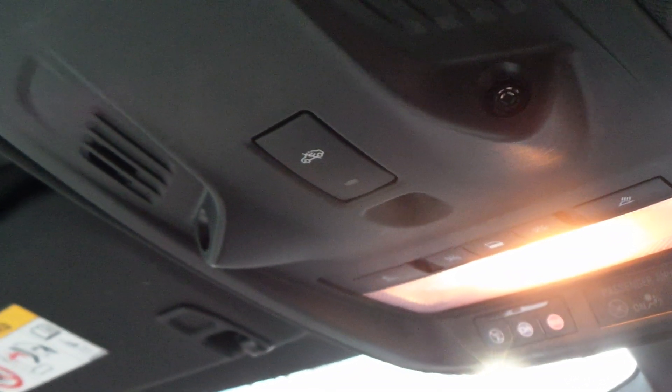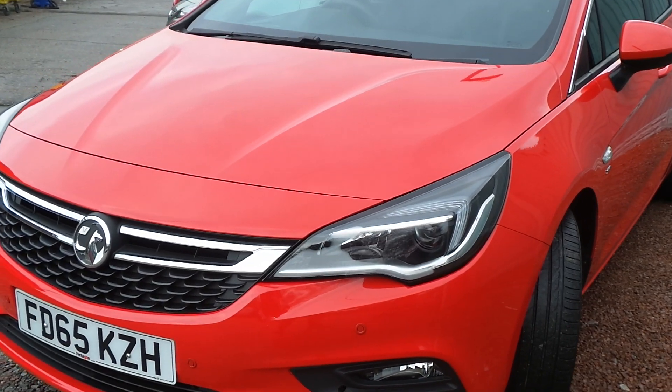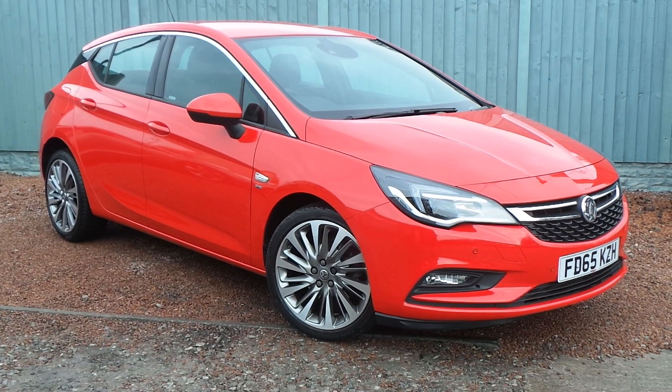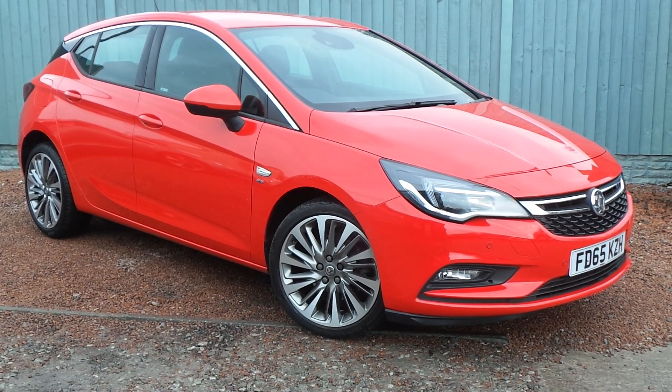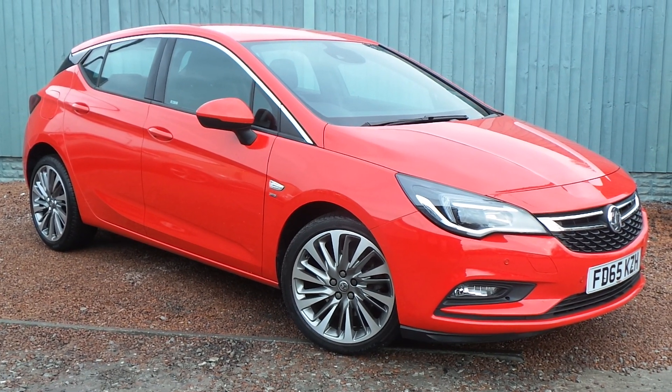The car also features a factory-fitted alarm system with interior sensors. Overall a really attractive looking car, and it's available today at Pentagon with 12 months network-wide warranty. For more information please contact the sales team — we're more than happy to arrange a viewing or test drive at your convenience. Thank you for watching, and hopefully see you soon at Pentagon.